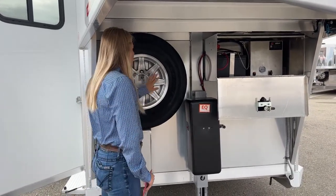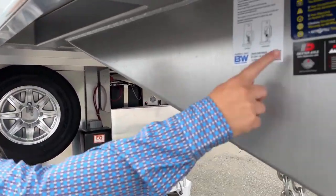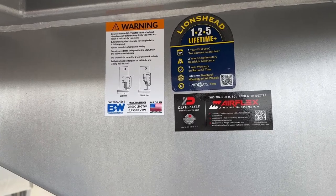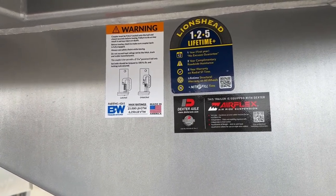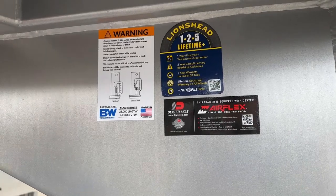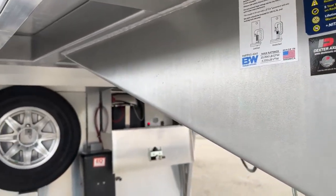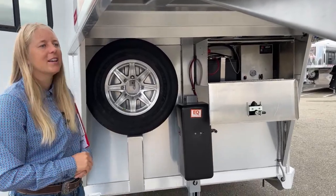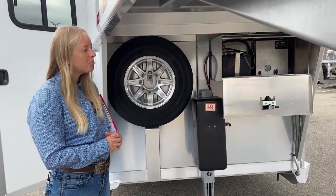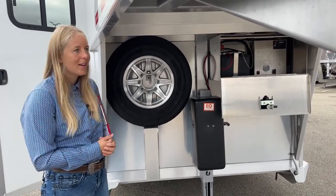These tires and wheels from Cimarron have their own warranty — a Lion's Head warranty — which is a one-year no-excuses guarantee. They will repair or replace your wheels and tires for the first year, even if it's your fault, no excuses. Then there are two years of complimentary roadside assistance and five years against manufacturer defects. Really great warranties on the tires and wheels. The Cimarron trailer itself also has great warranties — an eight-year structural and a three-year hitch-to-bumper warranty. They really believe in the product they put on the market, and that is one of the reasons we carry these trailers.